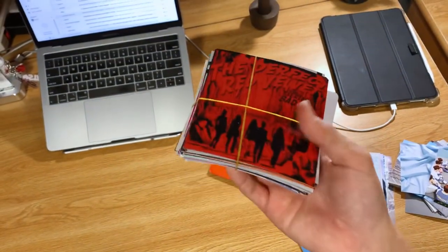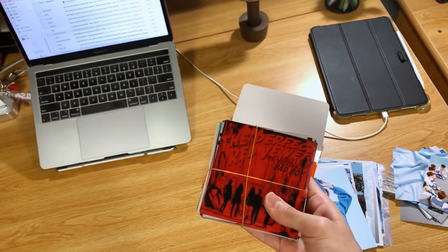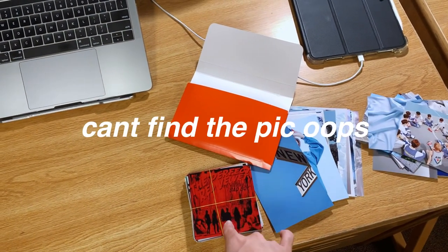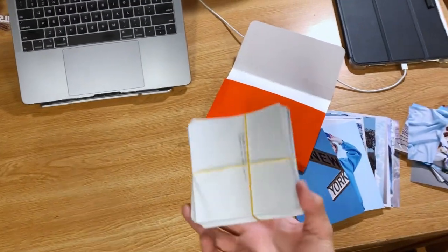I also printed out a bunch of album covers before I moved in. I saw something on Twitter and I'll put a screenshot up. I originally printed them for a rainbow album art collage, but I scratched that idea — so I just had them leftover.